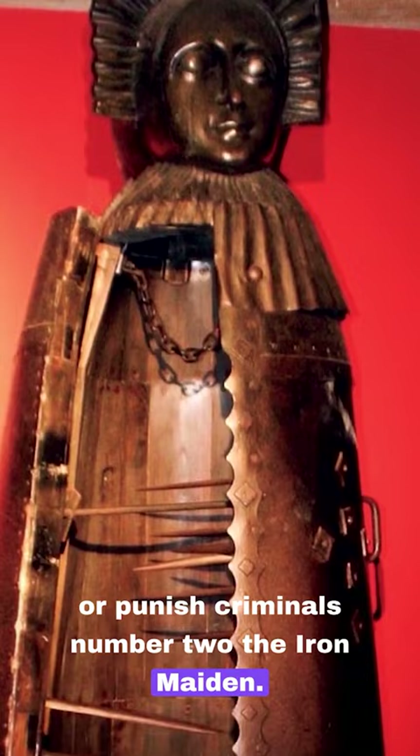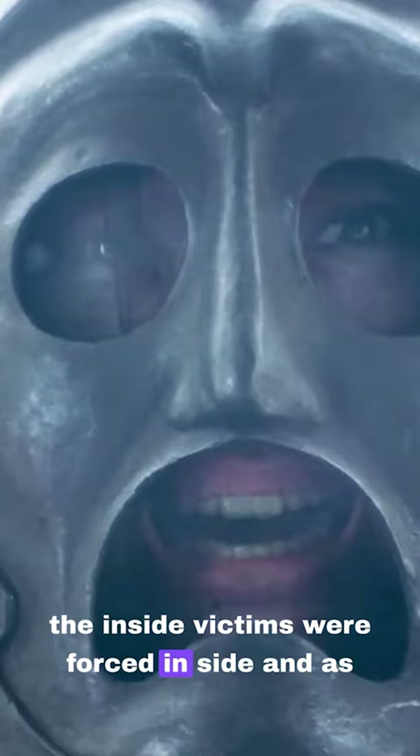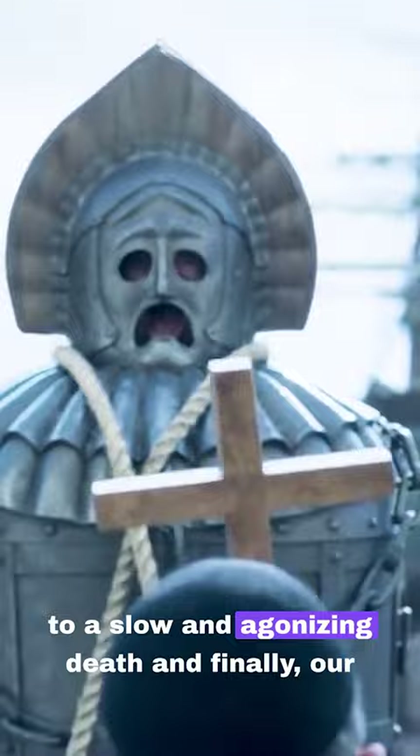Number two: the iron maiden. This terrifying coffin-like device was lined with spikes on the inside. Victims were forced inside, and as the door closed, the spikes pierced their bodies, leading to a slow and agonizing death.